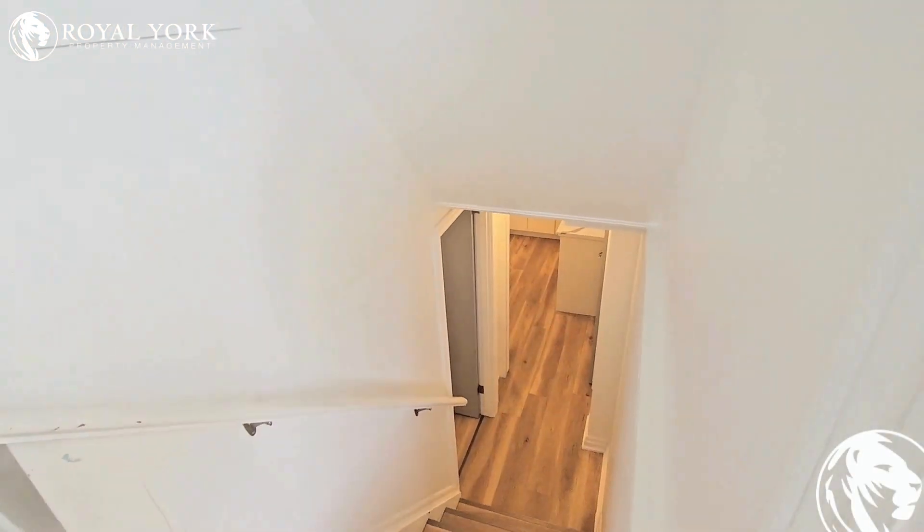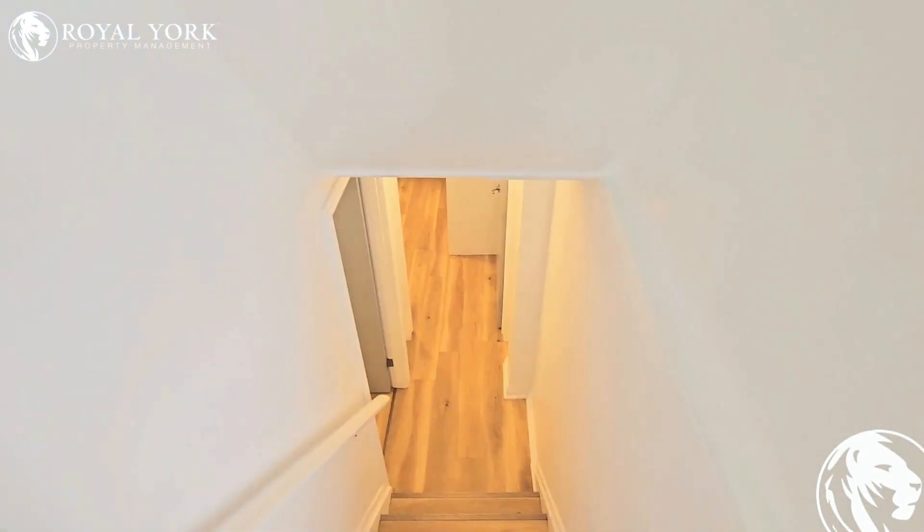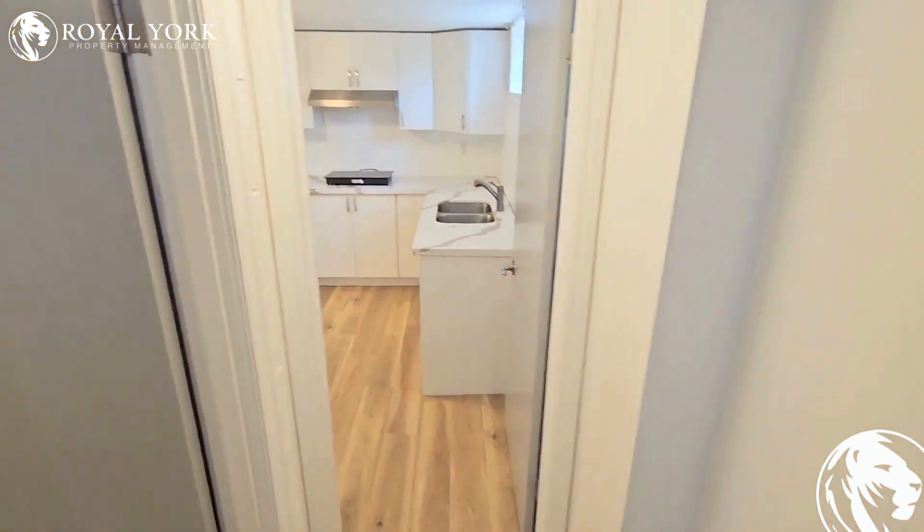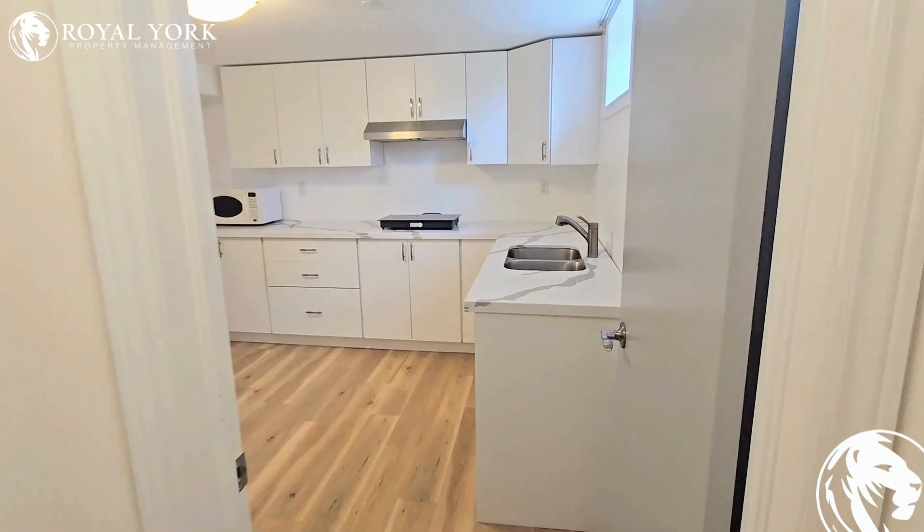Welcome to unit 2B at 3533 Dorchester Road in Niagara Falls. This is a spacious basement bachelor unit.